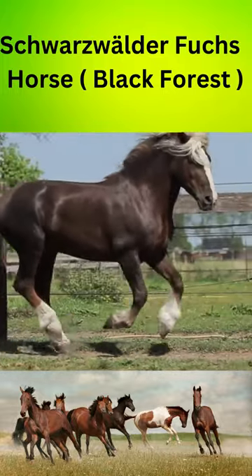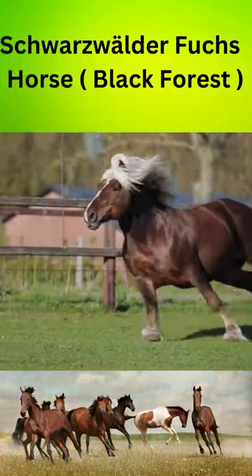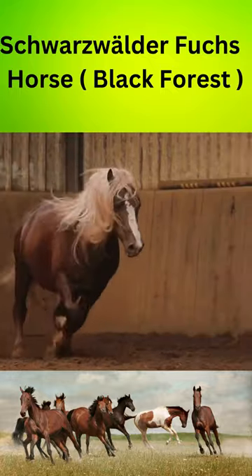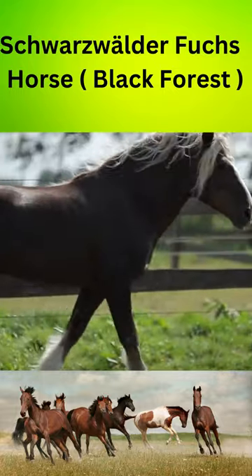The Schwarzwälder Fuchs has a distinctive appearance with a shiny black coat, a long thick mane, and a luxurious tail. They also have a white star on their forehead and white socks on their legs. Their muscular build and compact body make them ideal for both work and pleasure.